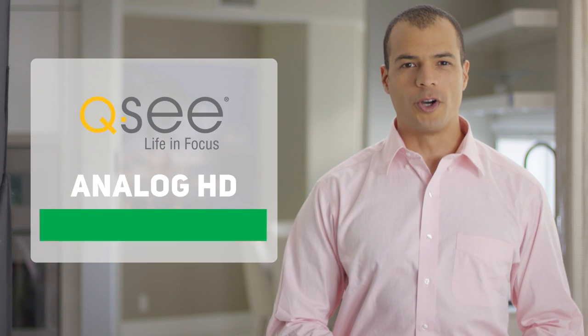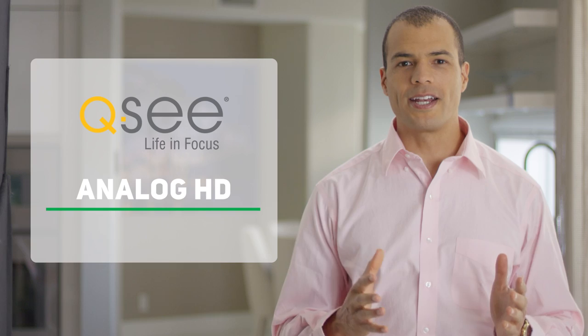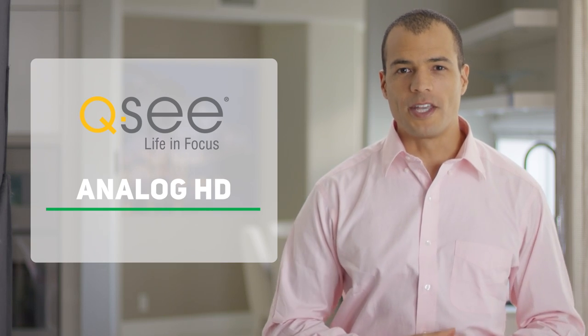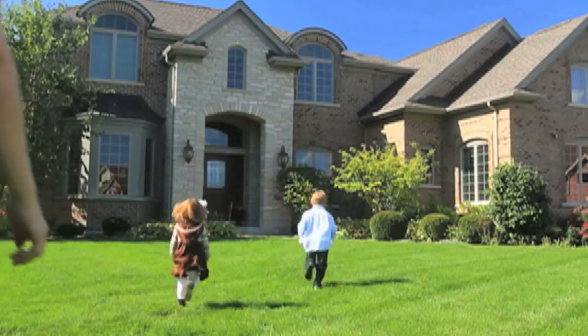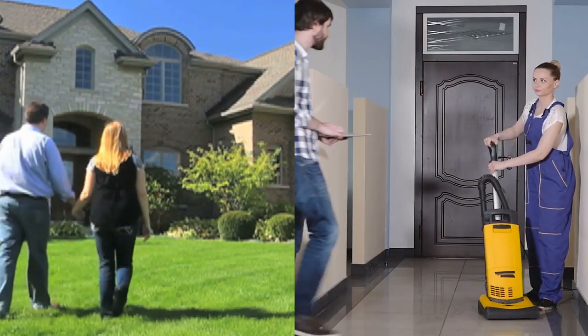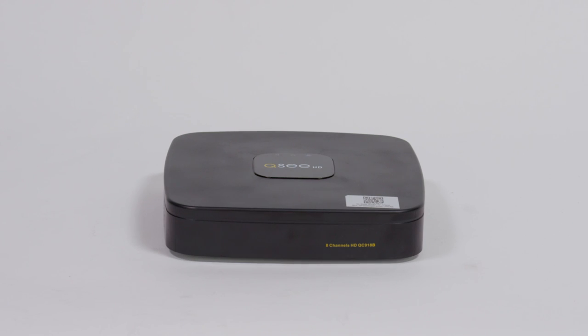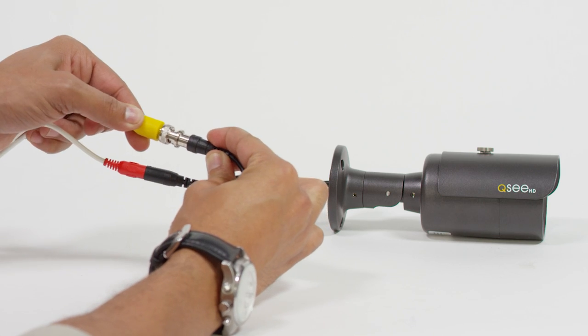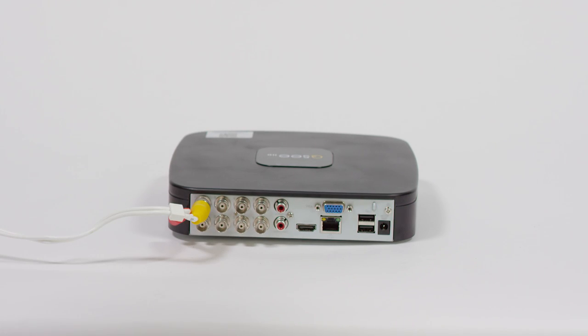Need to keep a better watch over your home or business environment? Let QC help with our extensive line of analog HD products to help you protect your most valuable assets. QC Analog HD systems offer dependable security protection for your home or business environment in crystal clear high definition. These systems use hardwired coax BNC cables that directly link the DVR unit to the system's cameras for reliable, uninterrupted security surveillance.